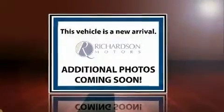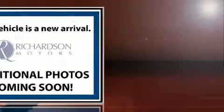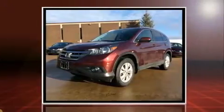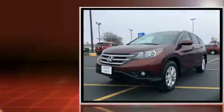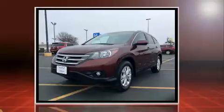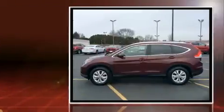Get excited about the 2013 Honda CR-V. Smooth gear shifts are achieved thanks to the efficient four-cylinder engine, and for added security, dynamic stability control supplements the drivetrain. This model accommodates five passengers comfortably and provides features such as a tachometer, speed-sensitive wipers, and cruise control.